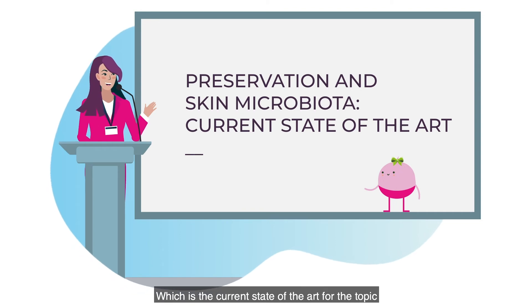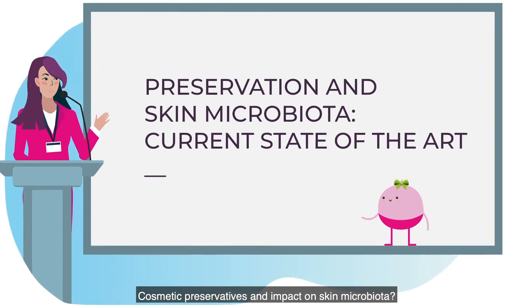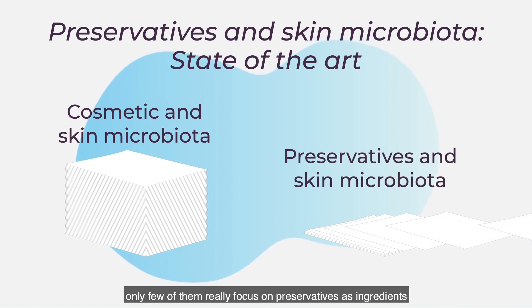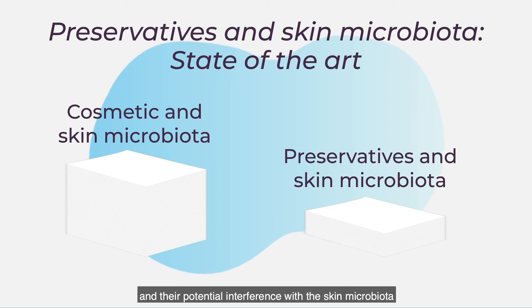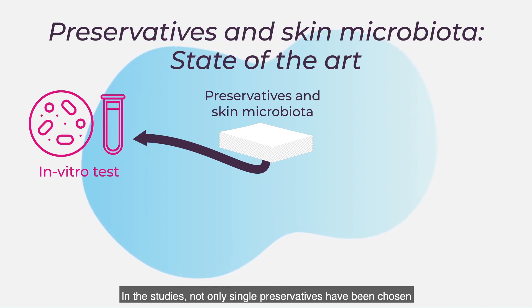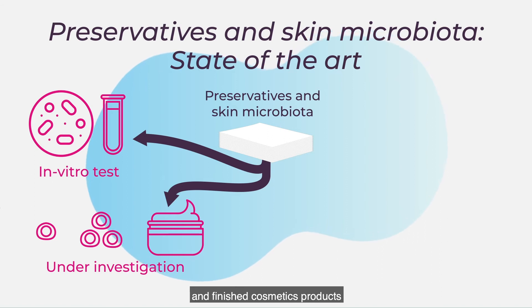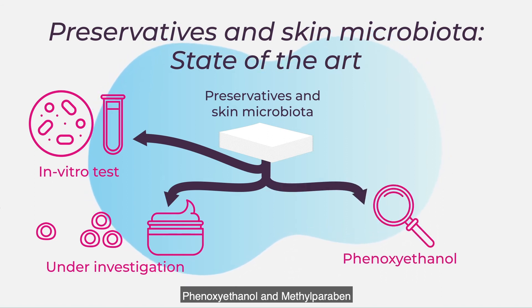Which is the current state-of-the-art for the topic of cosmetic preservatives and their impact on skin microbiota? Among dozens of articles on cosmetics and skin microbiota, only few of them really focus on preservatives as an ingredient and their potential interference with the skin microbiota. Most of the knowledge reported in these articles derives from in vitro tests. Not only single preservatives have been studied, but also commercially available preservative blends and finished cosmetic products. The most investigated preservatives are phenoxyethanol and methylparaben.